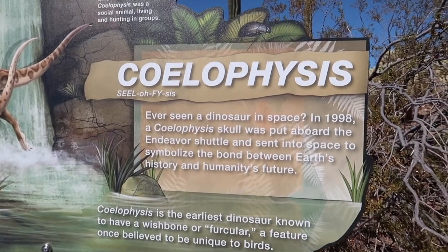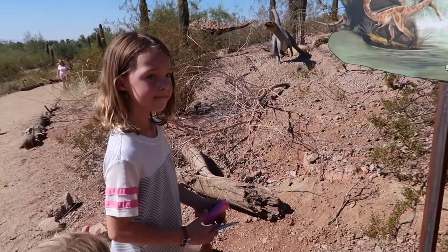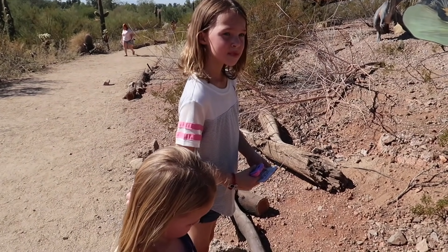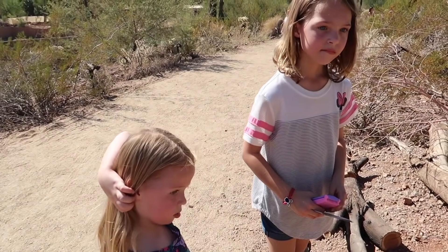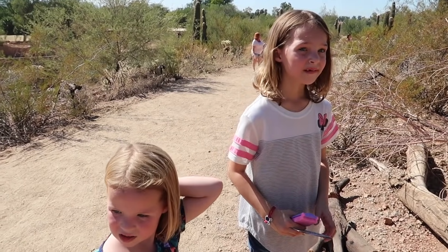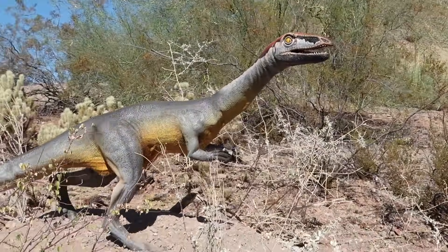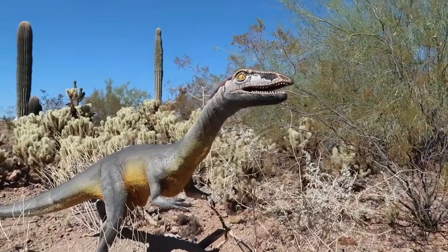This is a Coelophysis. It says right here that there was a skull of a Coelophysis — so it was long dead, they found a fossil skull — and they sent it out into space in the Endeavour shuttle. So a skull for this type of animal has been in outer space in 1998. And look, there's one right here too! Say hi, Coelophysis! Hi, Coelophysis!